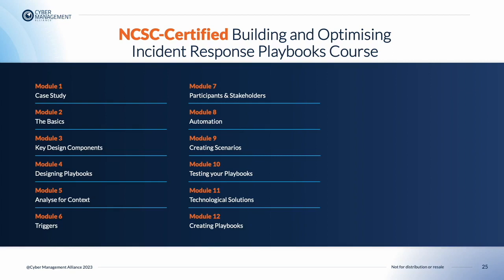You'll learn how to use playbooks to aid triage. In Module 6, we look at the relevance of triggers in playbooks. In Module 7, we look at understanding who can take which decisions in a crisis. In the Automation module, we look at the structured approach to automation before, during, and after an attack. In Creating Scenarios, we look at how to plan and create cyber attack scenarios.